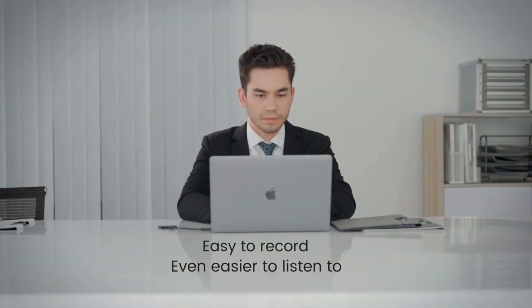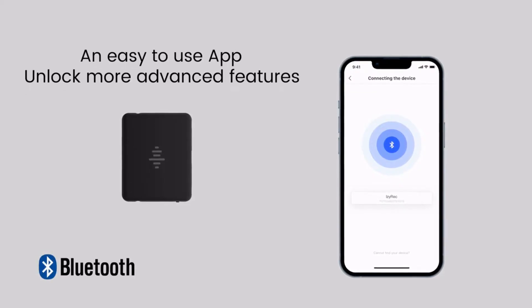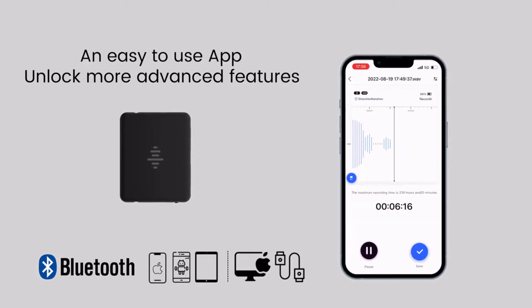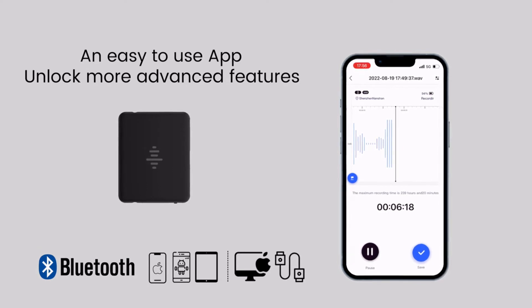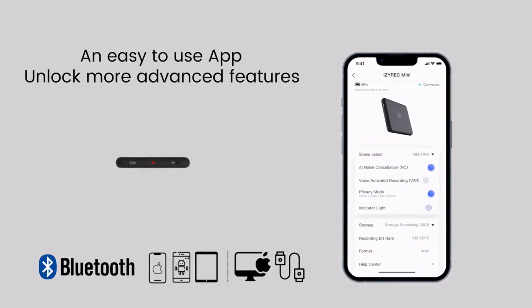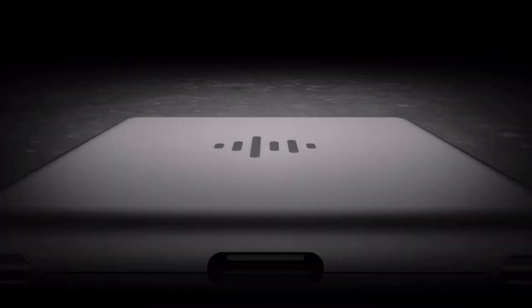EZ-REC is easy to record, and even easier to listen to your recordings with universal compatibility. You can replay recordings on iPhone, Android phones, tablets, and all PCs. A free and user-friendly app is developed to enable remote control and more unique features of the device. The light-off recording mode, privacy protection mode, and many more great features in the app are waiting to be unlocked by you.